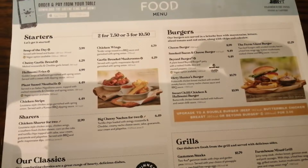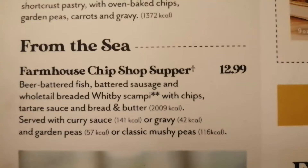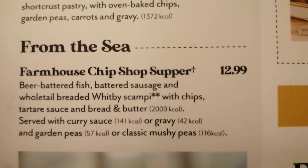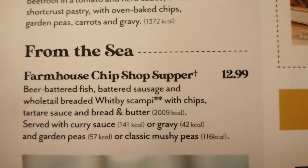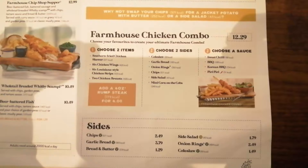So here is the menu. We have the starters, the burgers, grills and classics. This is a big one down the bottom - Farmhouse chip shop supper. So you get battered fish, battered sausage, scampi, chips and all that, curry sauce - only £12.99. That's pretty good. Your steak prices and there's your chicken combos.